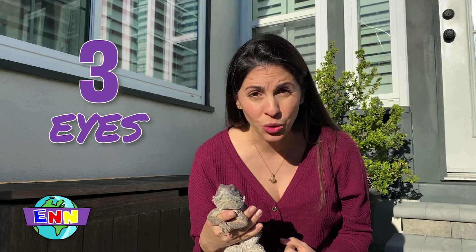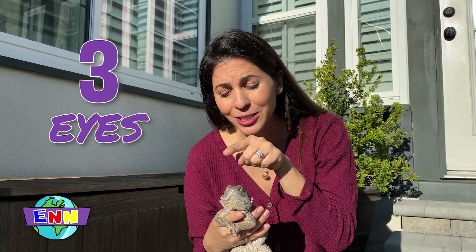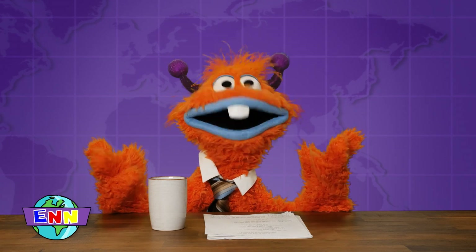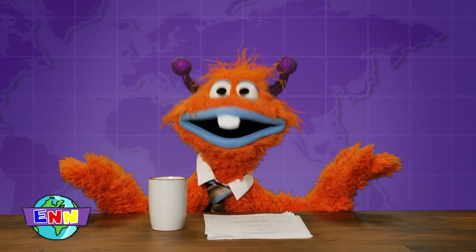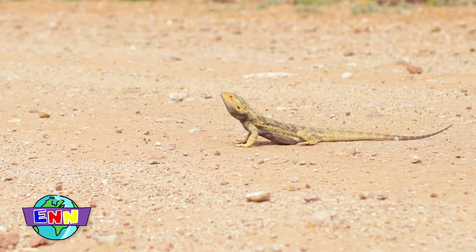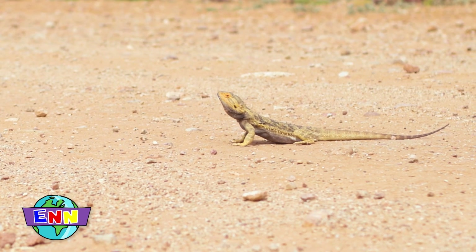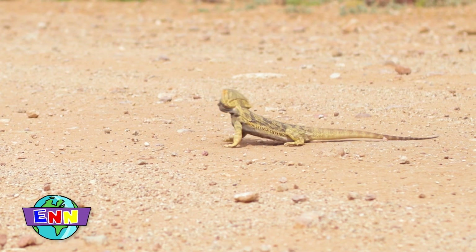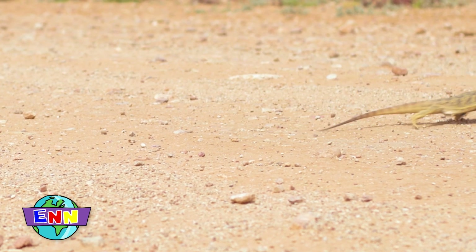That's some crazy stuff right there. Even crazier is that bearded dragons have three eyes — two on the sides of their heads, and one on top. This third eye acts like an infrared camera and can sense heat signatures. It can sense if a predator is overhead or if the sun is coming up or going down.